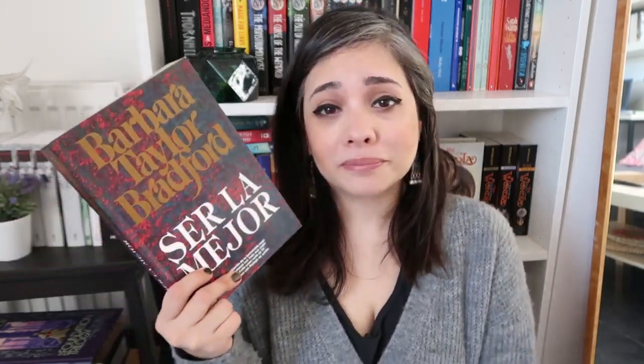Then there's a book by Barbara Taylor Bradford, probably translated from English, called Ser la Mejor or Being the Best. I have no idea where I got it and I know it's not my husband's, so it's going in the donate pile. There's also Emperador: Las Puertas de Roma — Emperor: The Gates of Rome, the story of Julius Caesar by Conn Iggulden. My husband tried to read it and got to page 30. I'm going to ask him if he wants to keep it, because he's kind of a hoarder — if so, I'll find a place for it on his two shelves.